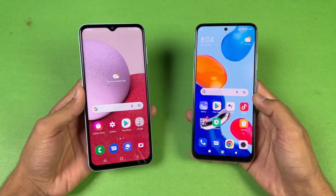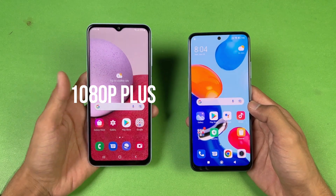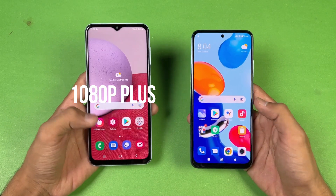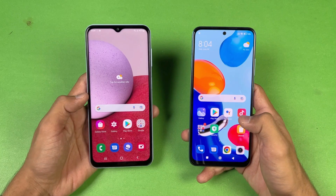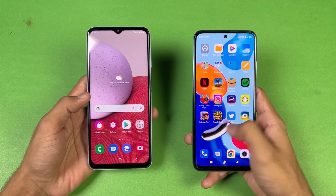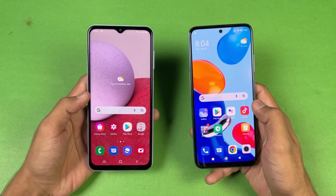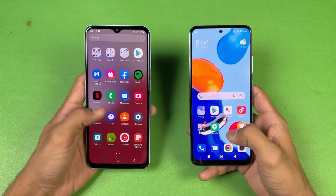Now let's talk about the displays. The Samsung has a 6.6 inch HD+ LCD display with a 60Hz refresh rate, while the Redmi Note 11 has a 6.4 inch FHD+ AMOLED display with a 90Hz refresh rate. The Redmi Note 11 also has a punch-hole camera versus a waterdrop notch on the Samsung A13.